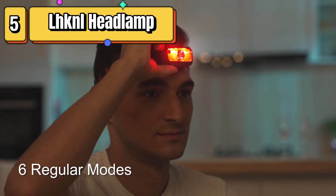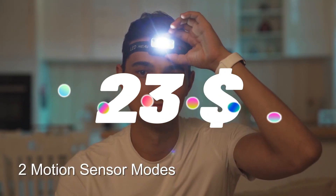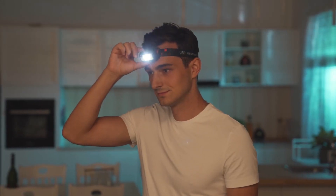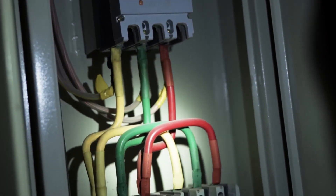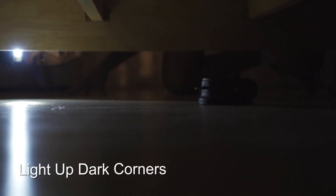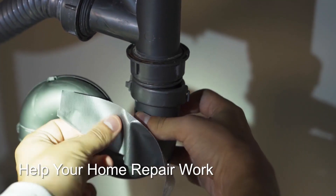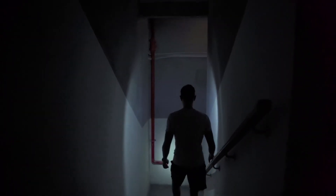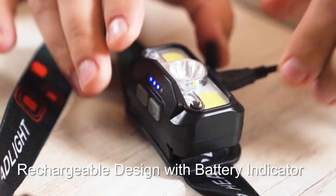Top 5 is a rechargeable headlamp with 1,100 lumens of brightness, motion sensor, and eight different lighting modes. It comes in a pack of two and is waterproof, making it suitable for outdoor activities like camping, cycling, running, and fishing. It has both white and red light modes, with the latter being great for preserving night vision. It is lightweight, comfortable to wear, and comes with a USB cable for easy charging, making it a convenient and reliable choice for outdoor enthusiasts.